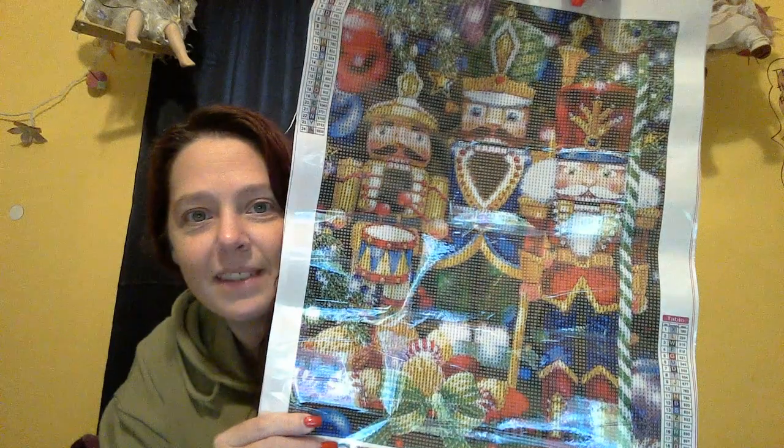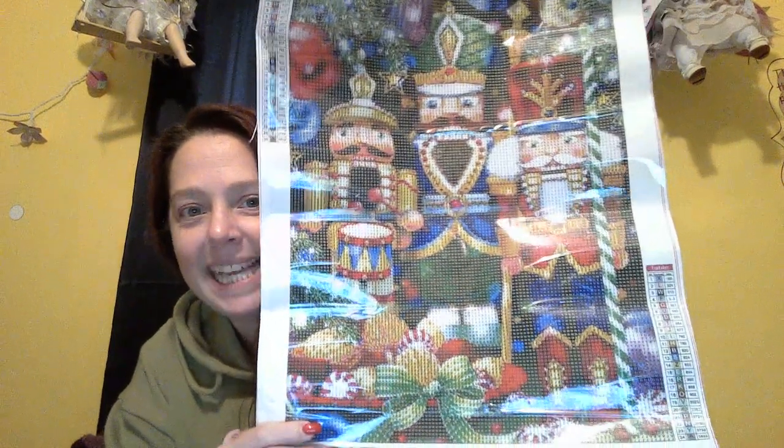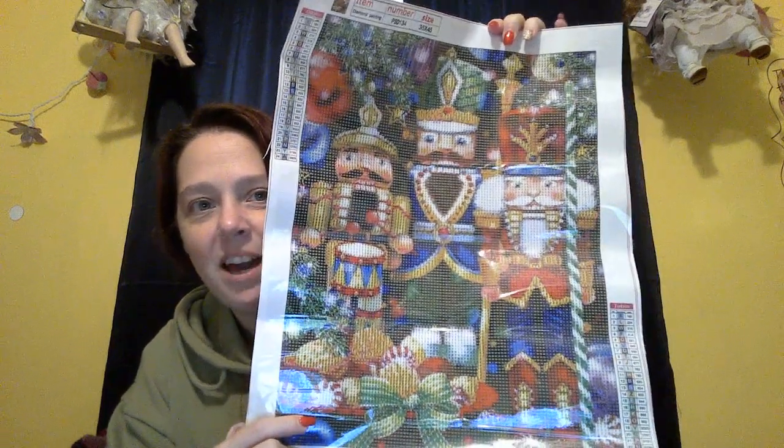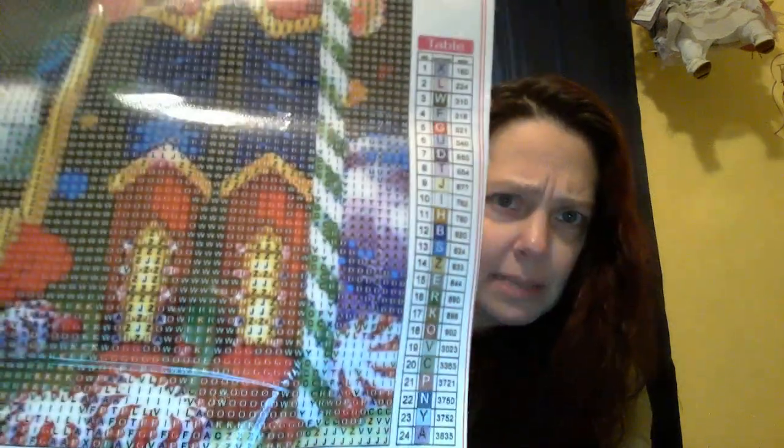You know when you see a picture on the website and you just hope and pray that it looks just like the picture? Well, this is one of those instances. Isn't it amazing? Absolutely stunning — the peppermints and the nuts. I am in love, and my sister's already eyeing it, so I have to be careful because she loves nutcrackers also. This is a 24-color painting. The DMC numbers are on the canvas, which is fabulous, and you can see how clear that canvas is. It's absolutely beautiful, so I think I'm going to start working on this one right away.